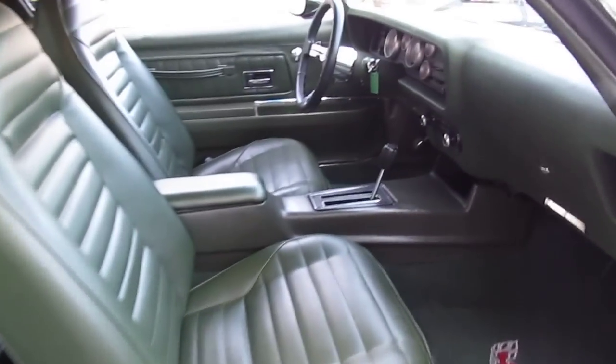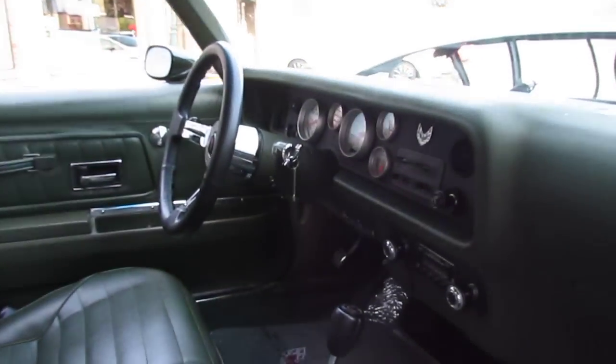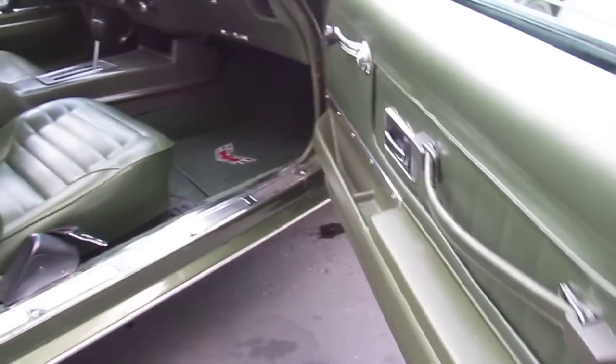Dark green buckets, front and rear. Headliner in excellent condition. Power steering tilt. Four speed automatic trans as well. Door panels in really nice shape here.